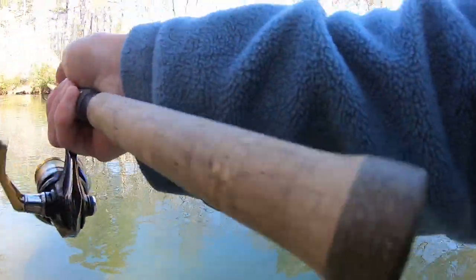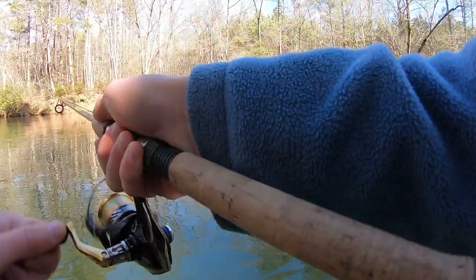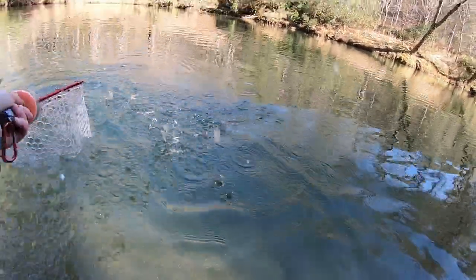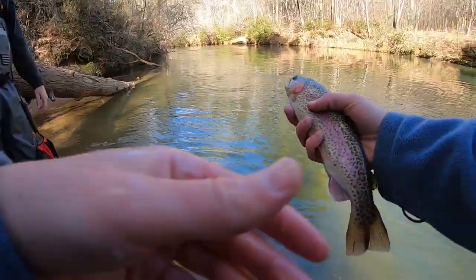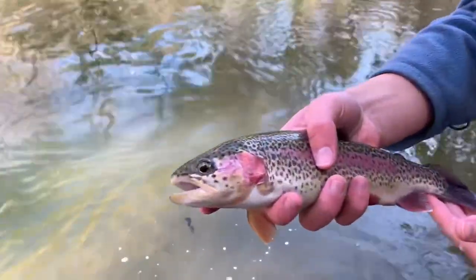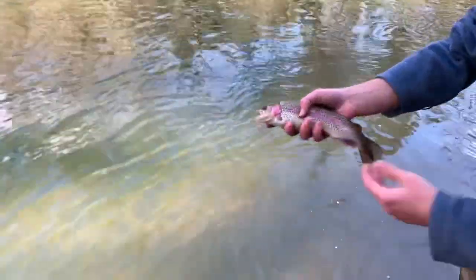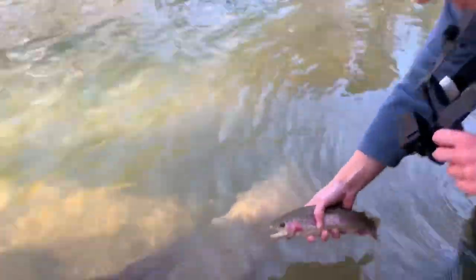That was a weird bite — I just kind of leaned into it. Another average size. Some of them have more of a pink line, and this one definitely has more of a pink line on him. That's definitely the coolest looking one I've caught. You can tell he's stocked because his fin is worn. They clip their fins? Yeah, or sometimes I think they rub along the concrete tanks. Sometimes it's their back fins too, but this guy is not too bad. We'll release him there.